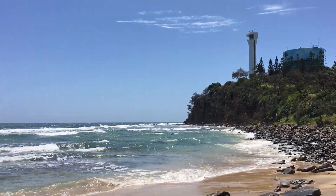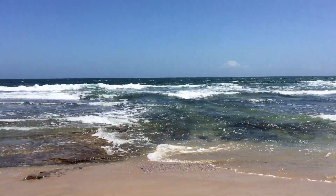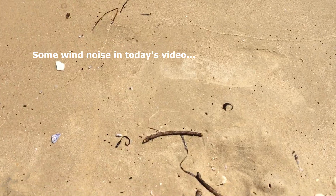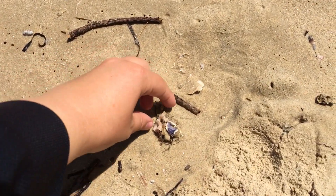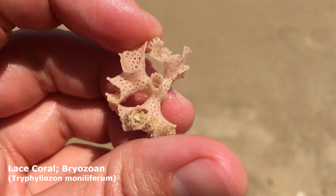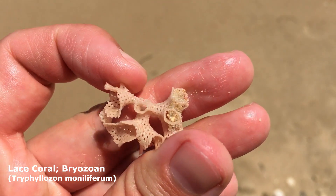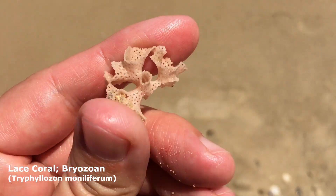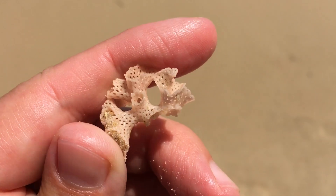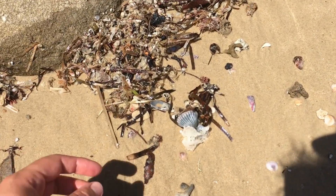Hello everyone and thank you for joining me on a shell finding adventure! Look at that - it's high tide. The first shell find today is this little piece of lace coral. I found out just today from my friend Kat that this is a lace coral, a type of bryozoa - something like a moss animal. I thought that was super cool.